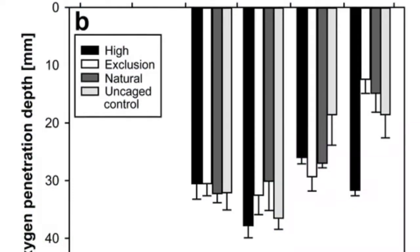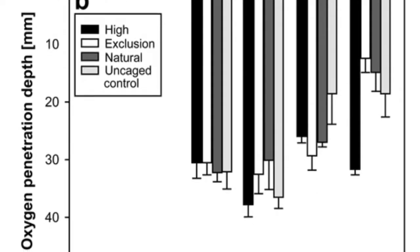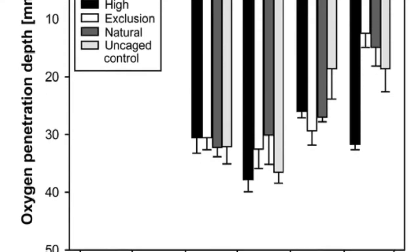There is a shift towards finer grains in the high density treatment. Lastly, in the exclusion treatment, the oxygen penetration depth dropped by 63 percent, followed by a six degrees Celsius water increase over two months, while no change was exhibited in the high density treatment.